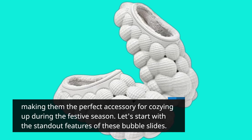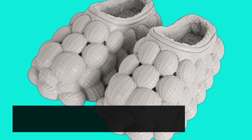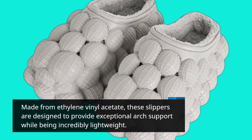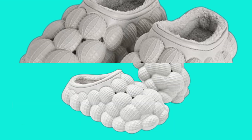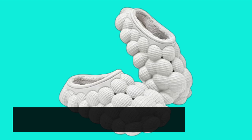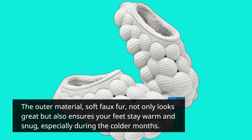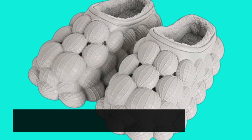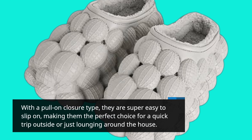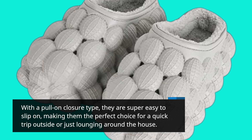Let's start with the standout features of these bubble slides. Made from ethylene vinyl acetate, these slippers are designed to provide exceptional arch support while being incredibly lightweight. The outer material, soft faux fur, not only looks great but also ensures your feet stay warm and snug, especially during the colder months. With a pull-on closure type, they are super easy to slip on, making them the perfect choice for a quick trip outside or just lounging around the house.